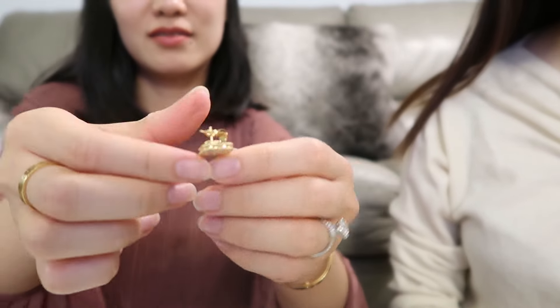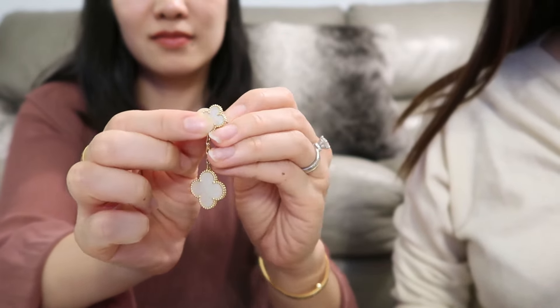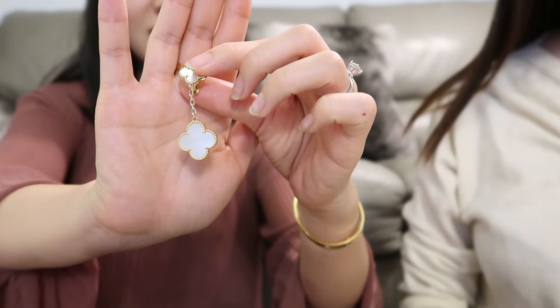Last but not least are these two-motif Magic Alhambra earrings in mother of pearl on yellow gold. I absolutely love mother of pearl because it has an iridescent appearance — the color changes when viewed at different angles. The upper motif is vintage size and the bottom motif is magic size, so you can see the difference between vintage, magic, and the smallest sweet size on my friend's ears. These earrings dangle slightly when I move, which is so elegant and feminine. I got them for my wedding — they are the perfect wedding jewelry and can be worn with many outfits. They are my first Van Cleef & Arpels piece and hold great sentimental value.